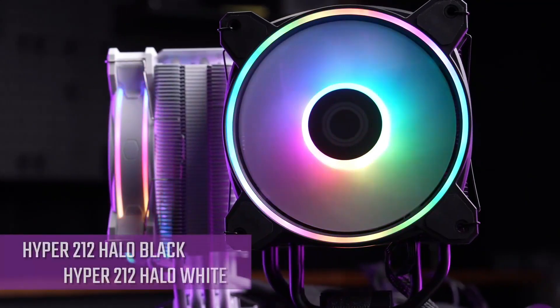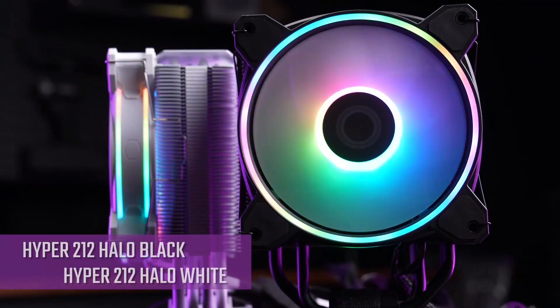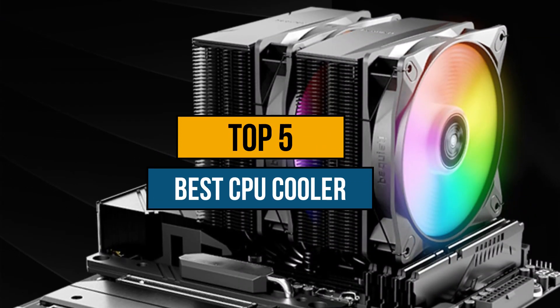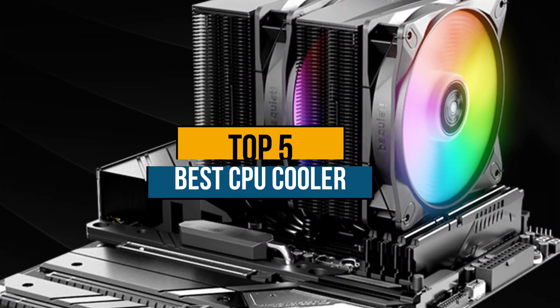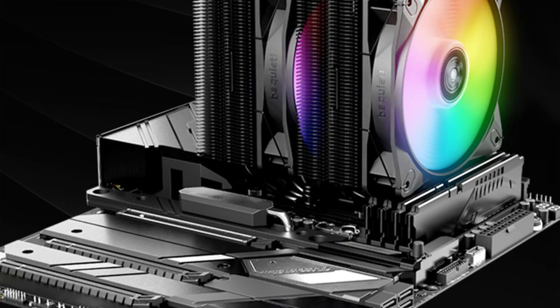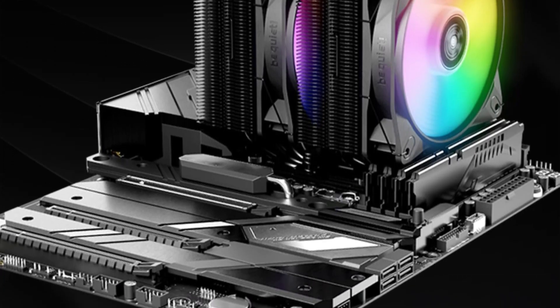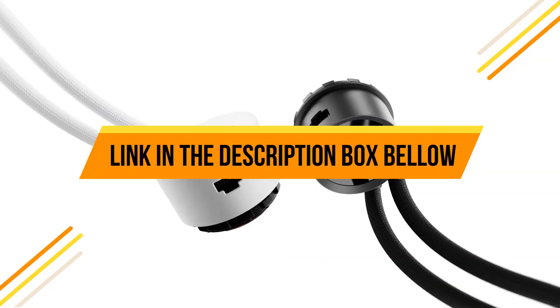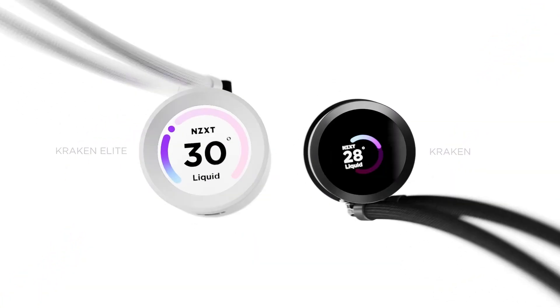Hey guys, are you wanting to buy the best CPU cooler? Then you are in the right place. Our today's video is about the top 5 best CPU coolers that are available in the market. If you want to know the price and more information about the products mentioned in this video, you may check the link in the description box below. So now let's get started.